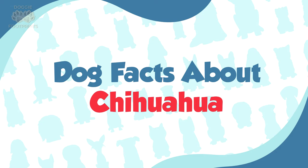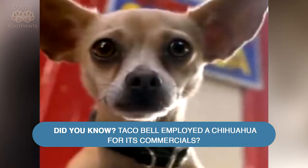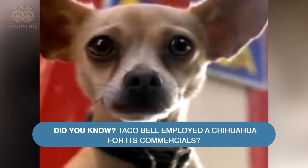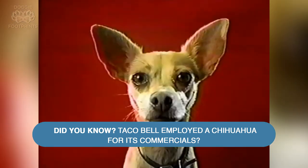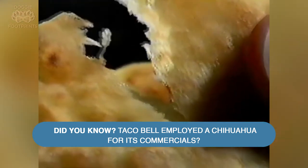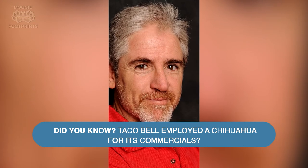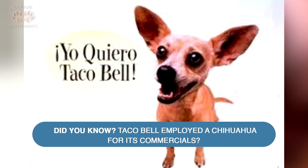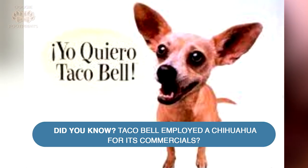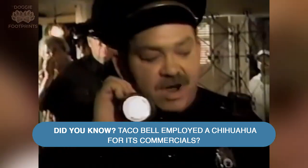Dog facts about Chihuahuas. Did you know Taco Bell employed a Chihuahua for its commercials? In the 1990s, Taco Bell used a real Chihuahua for their ads. Born in 1994, Gidget the Chihuahua filmed her first Taco Bell commercial for its debut in 1997. Gidget was voiced by Carlos Olazraki and had the famous catchphrase "Yo Quiero Taco Bell," which translates from Spanish to mean "I want Taco Bell." This was just the start of Gidget's career, as she went on to feature in the 2003 movie Legally Blonde 2: Red, White & Blonde, as Bruiser's mom.